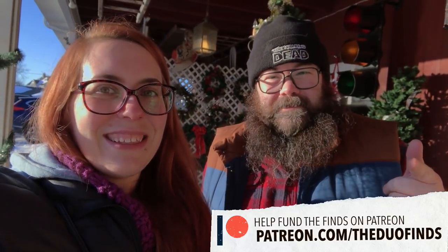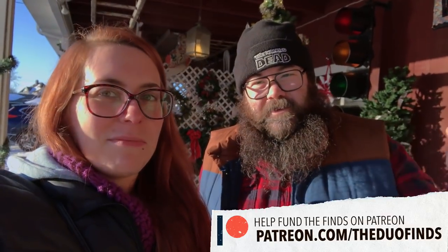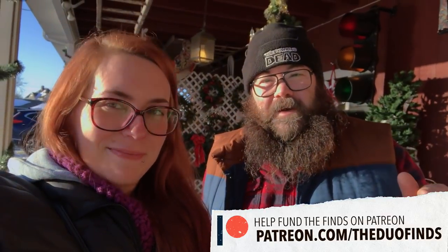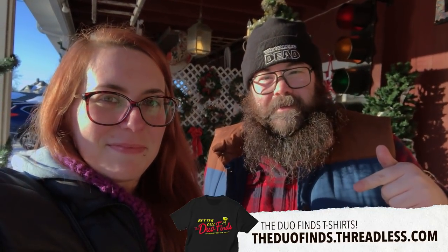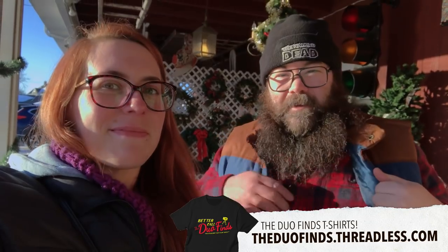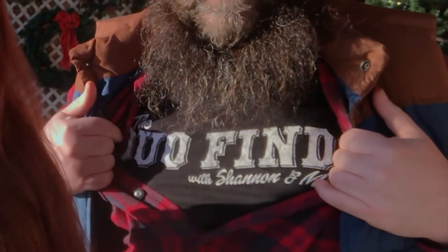If you're liking our videos you can help us out by heading over to our Patreon — three bucks a month, we'll get you a handwritten postcard from us every month. And we have a t-shirt shop as well, check the link below. You can buy a t-shirt that says Dual Finds. Dual Finds shirts — you want one? Buy them.